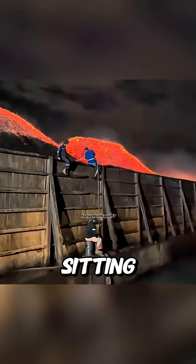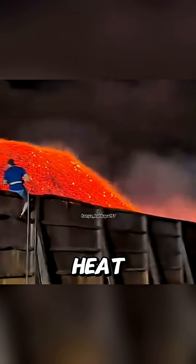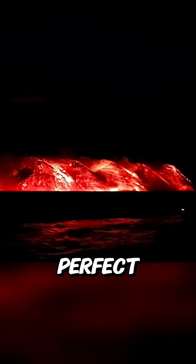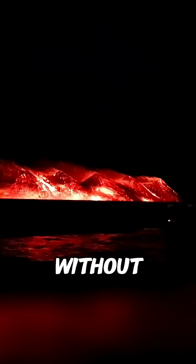That coal had been sitting inside the barge for over a month. When coal gets stacked up in huge amounts and is constantly exposed to direct sunlight, the heat starts to build up, especially deep inside the pile. This creates the perfect conditions for something called spontaneous combustion — basically, the coal ignites all on its own, without any spark.